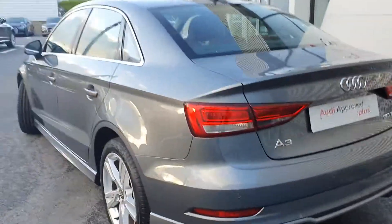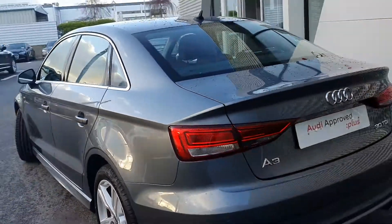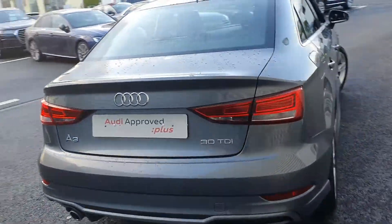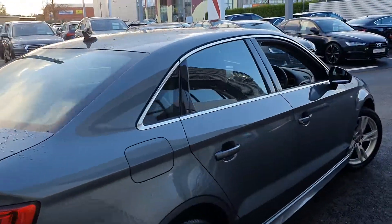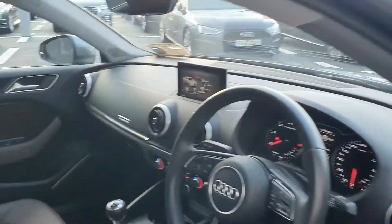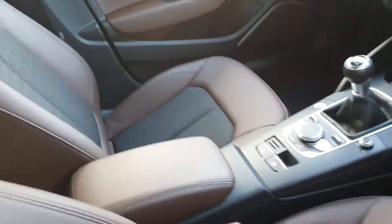The car sits on these beautiful upgraded multi-spoke S-line design alloy wheels. At the rear it's equipped with reversing sensors. We have the new A3 30 TDI badging. The vehicle will come with the remainder of its Audi three-year manufacturer's warranty.